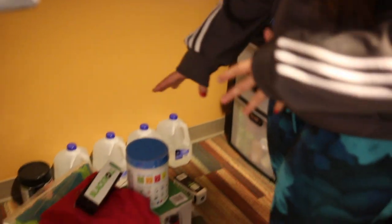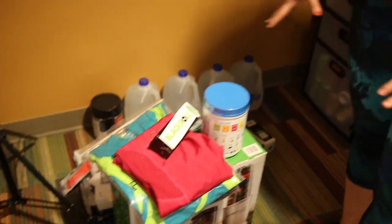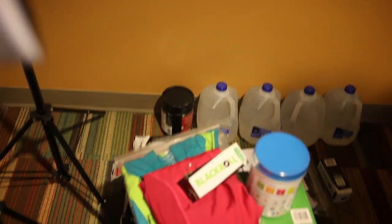Down here I just have gallons of water because you gotta drink your water. You can get water from downstairs but I like having it in my room when I'm lazy because you don't drink tap here. Then I have the giveaway prizes — there are three winners. There's a blender, two Fitbits, a ton of other stuff sitting here.